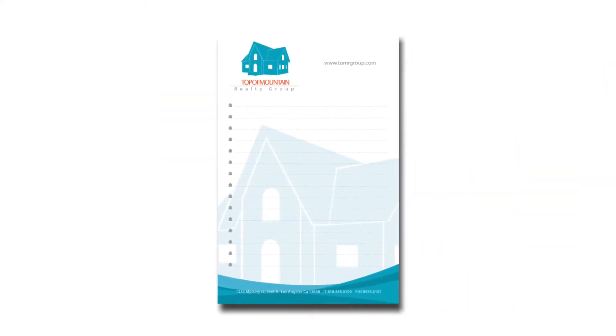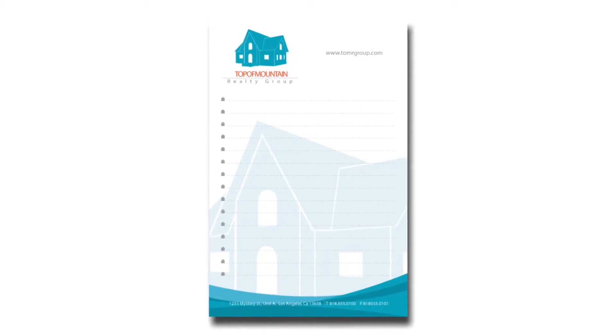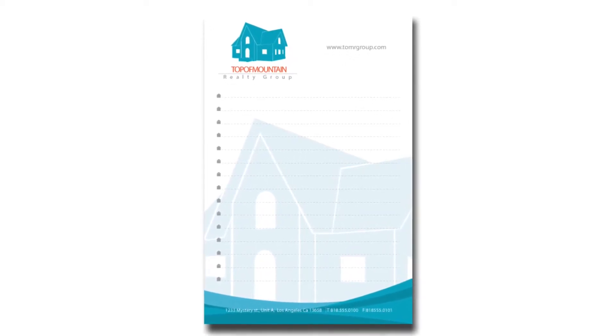Fully customizable, Notepads can be used to display taglines, logos, contact information and more. They're ideal for jotting down notes and can even double as letterhead if produced on 8.5 x 11 pads.